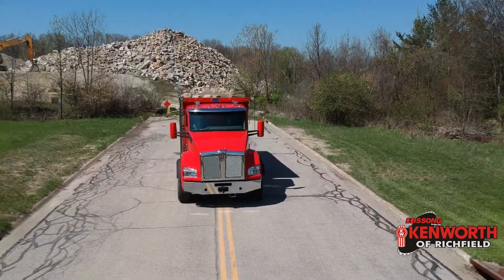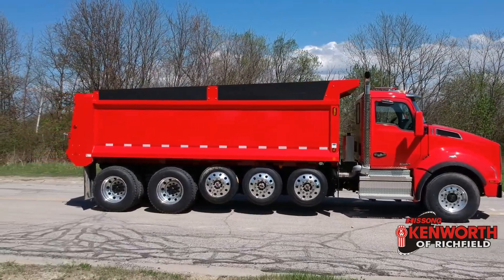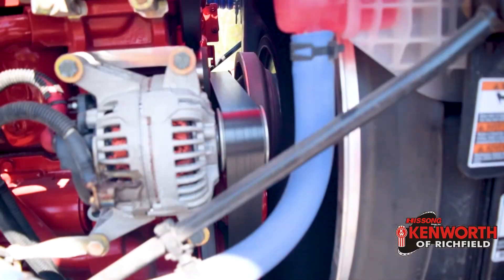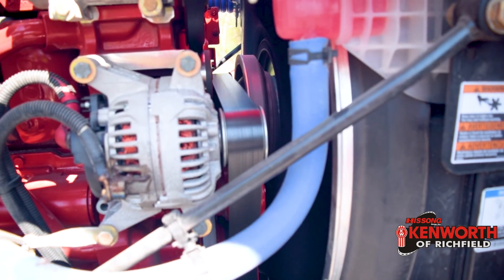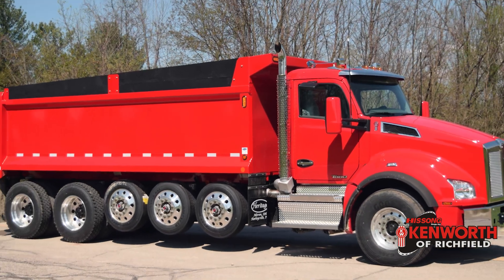Hey everyone, it's Josh at Kenworth of Richfield, and today we're going to talk about this 2019 Kenworth T880 six-axle dump truck. This truck uses a 450 horsepower X15 Cummins and the tried and true Eaton 8LL UltraShift Plus automated transmission.